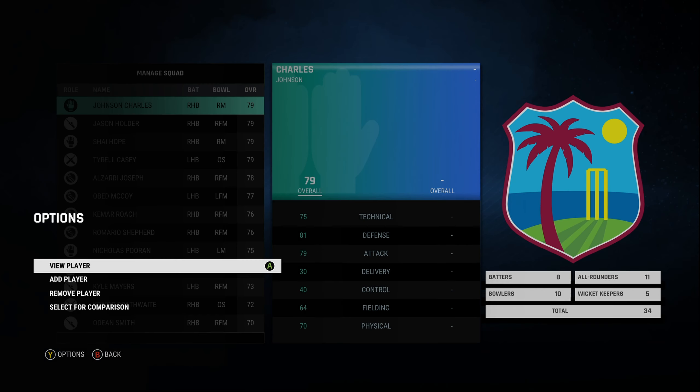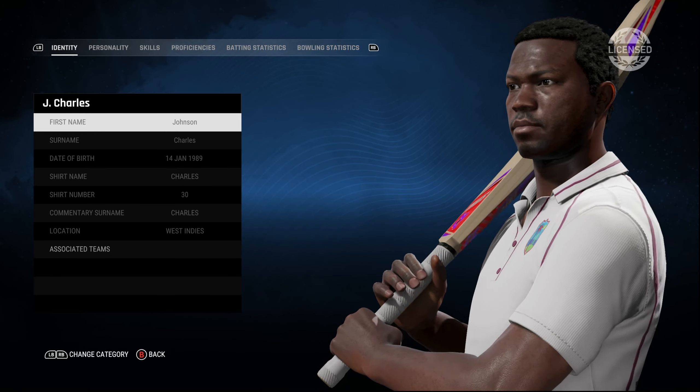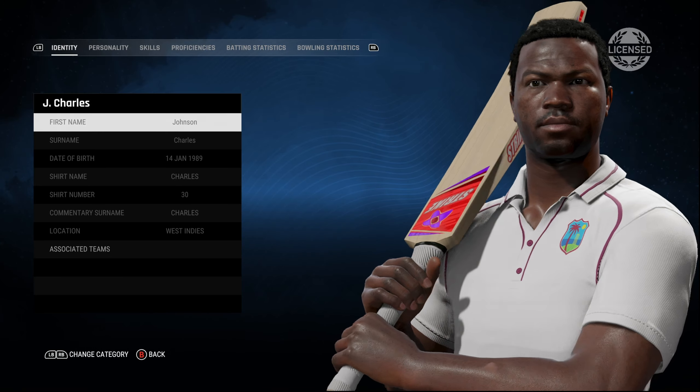As part of showing the playfaces of licensed teams, this is the West Indian team. We start off with Johnson Charles, the dashing Windies opener, and pretty well done.